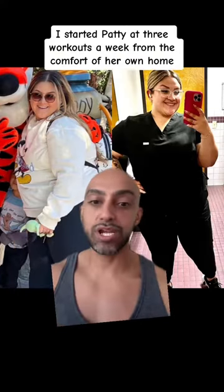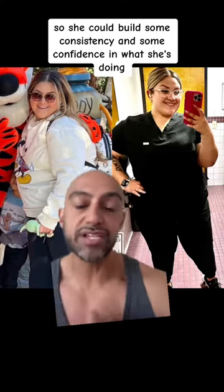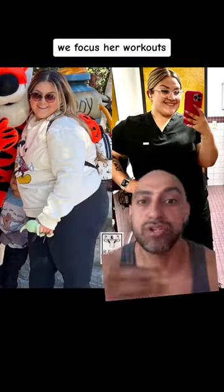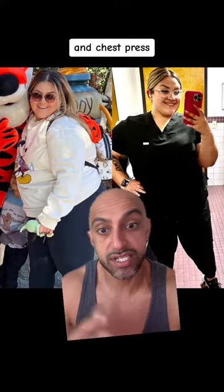I started Patty at three workouts a week from the comfort of her own home so she could build some consistency and confidence in what she's doing. We focused her workouts around compound exercises so she could get the most out of her workouts — full body movements like shoulder presses, goblet squats, and chest presses.